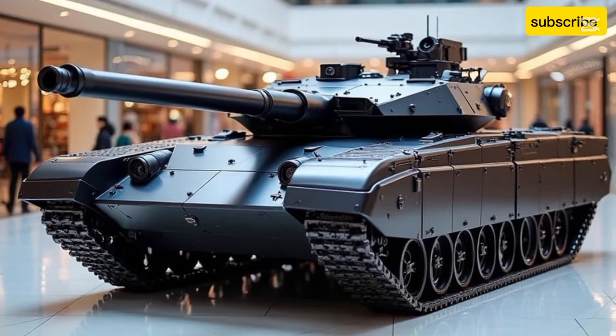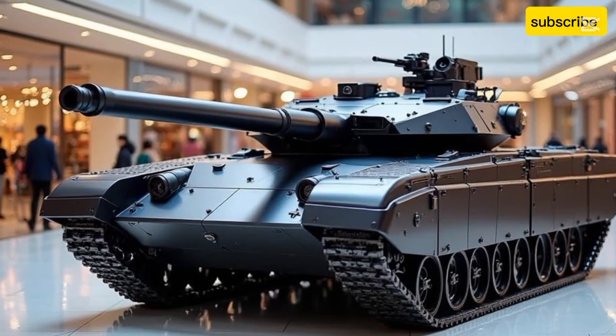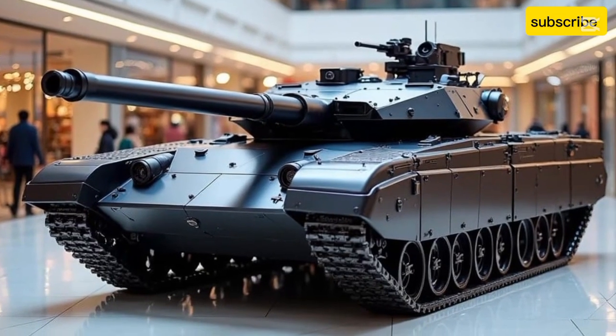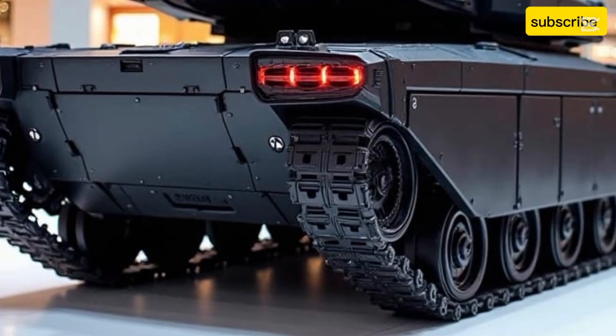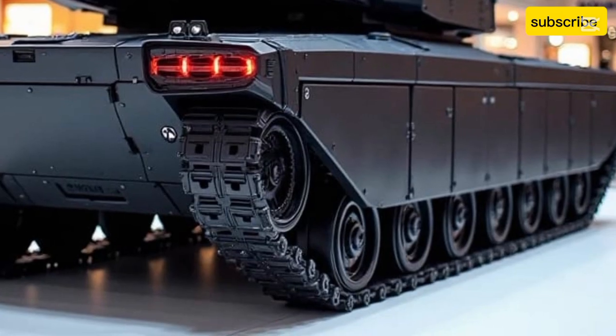The suspension system is also a marvel of engineering. It uses a hydropneumatic design that allows for adjustable ground clearance and improved cross-country mobility, enabling it to traverse rough terrain with surprising ease. Combined with its agility, the T-14 is capable of outperforming many Western counterparts in terms of maneuverability and battlefield versatility.